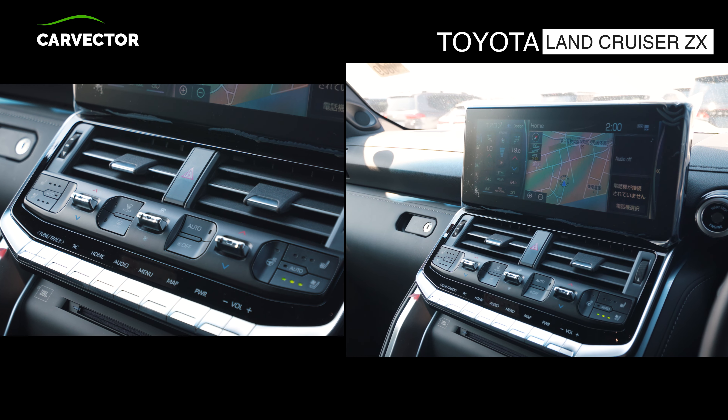Looking for a good and reliable car? Visit CarVector.com — car buying from all Japanese auctions, full service, best prices, worldwide shipping.